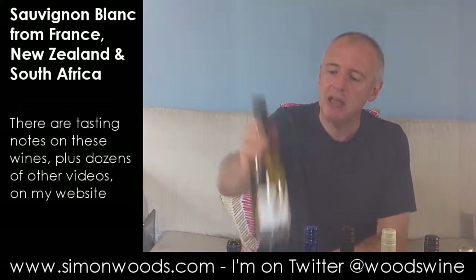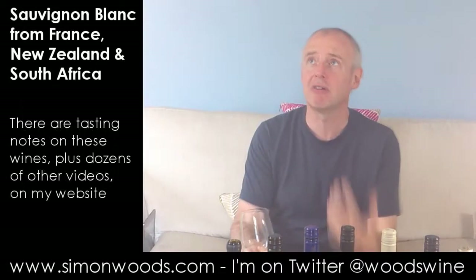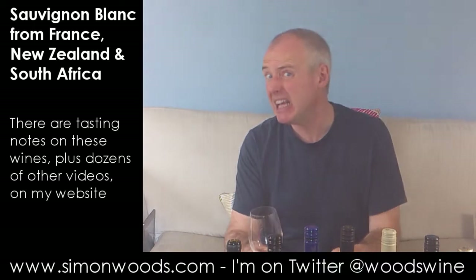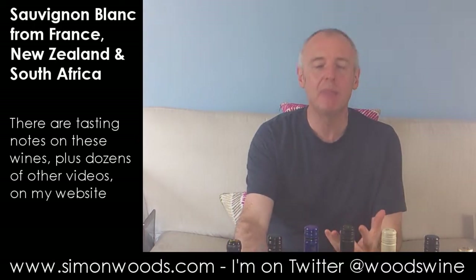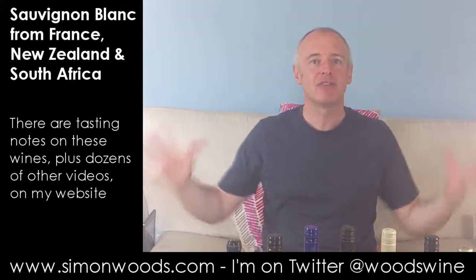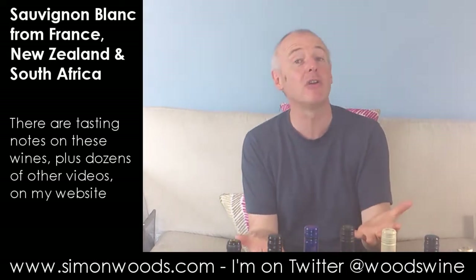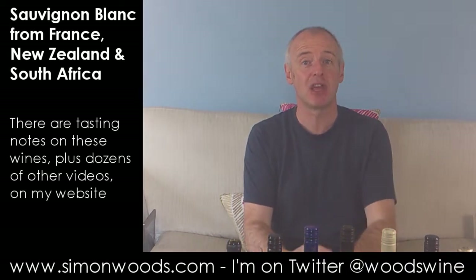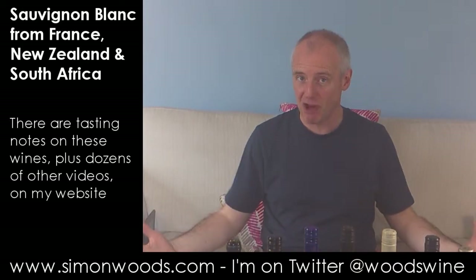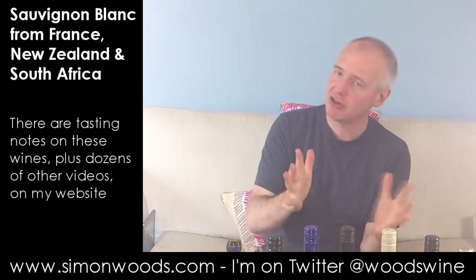Wine number two: Etoile de Nuit Sauvignon Blanc, Vins de France, 2011. The idea of Vins de France is that — it's a category introduced around 2008 or 2009 — you're now able to blend wines from different parts of France and not just limit it to being called Vins de Table. For a Sauvignon, for example, they tend to blend somewhere where everything gets nice and ripe with something that adds a little bit of freshness. Here, it smells like it's more on the fresher side.